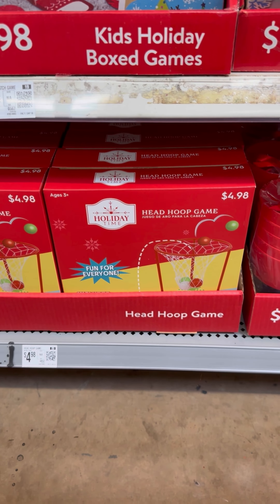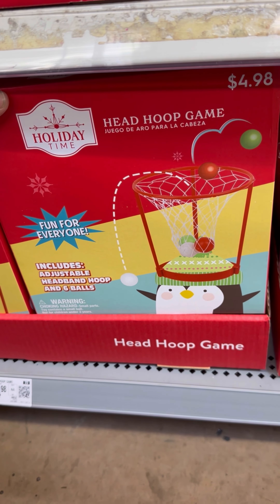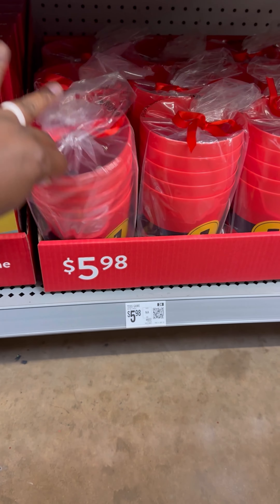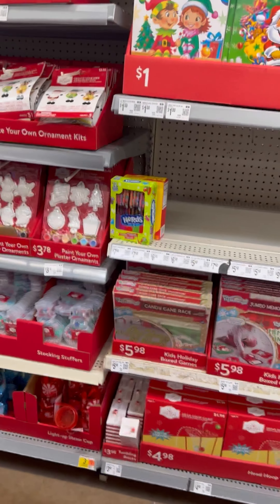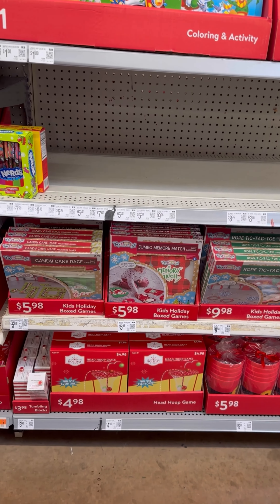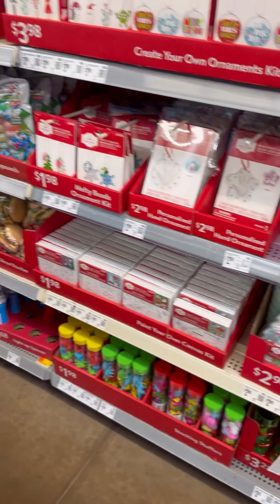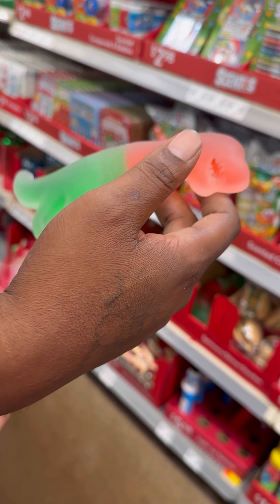Then they got these head hoop games — you put it on your head and somebody throws the ball in. That right there is $4.98. Then they got toss games, they got a lot of games. Oh, Christmas is gonna be fun. I'm praying to God we get a place before Christmas so we can come in here and get some games for us to play with the kids. What's that one? It says on the tag — dino slime.